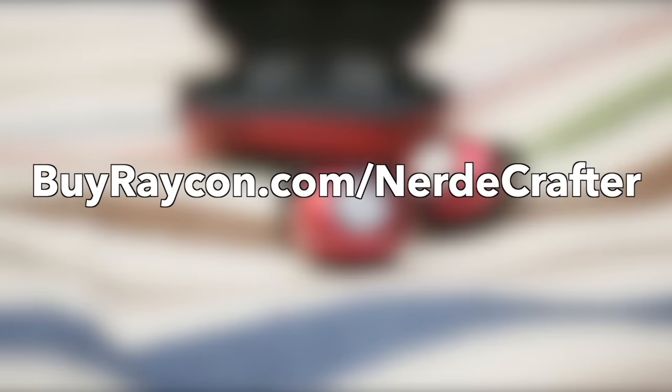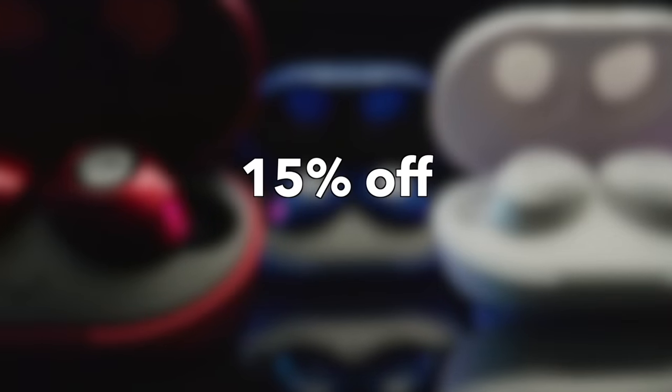Today's video is sponsored by Raycon. Go to buyraycon.com/dirtycracker to get 15% off your Raycon purchase.